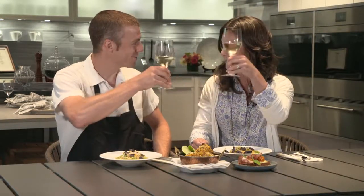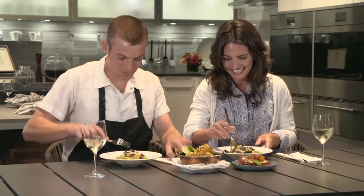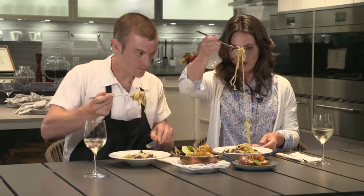You have a real knack for layering seasoning and building flavor. Thank you — spice is nice! This is fantastic, chef. Thank you so much. I'm inspired. Cheers! Thanks for having me. We'll see you next time.